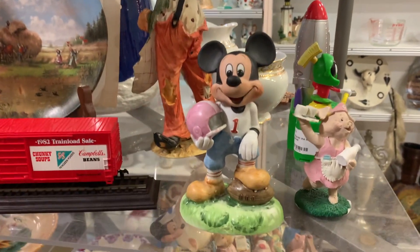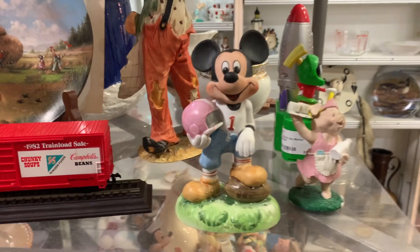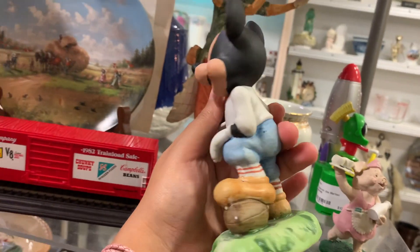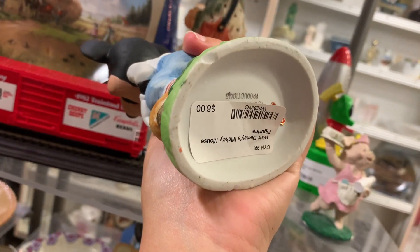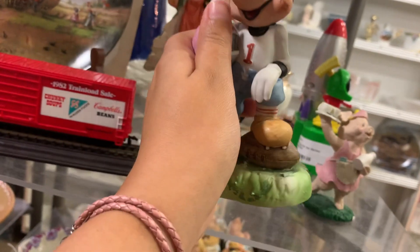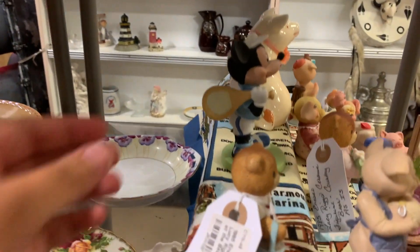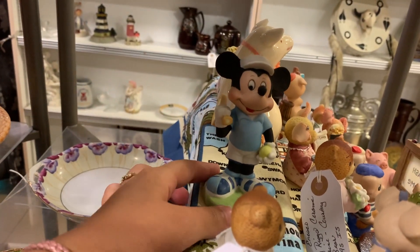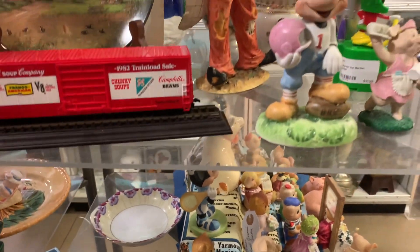I just found this little football Mickey figurine — how cute is that! Let me see if there's a price on him. Yep, he is eight dollars. How adorable! There's also one back here — I believe this one is tennis. If you have someone in your family that plays a sport, that would be a really nice gift.